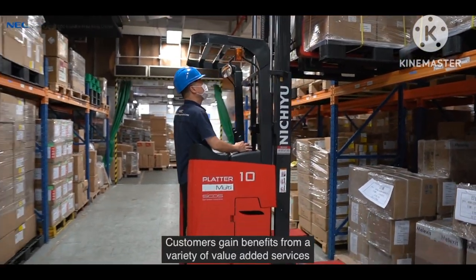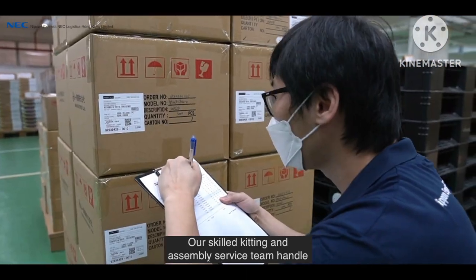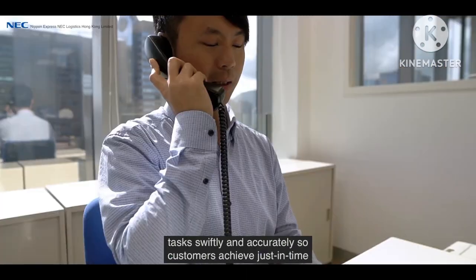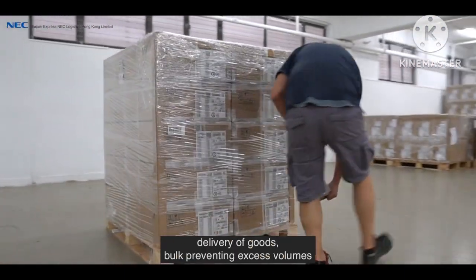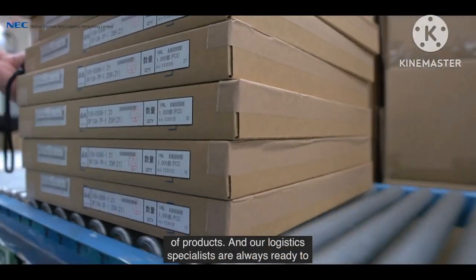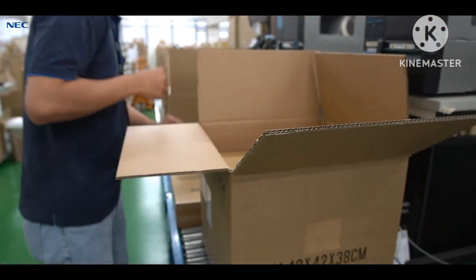Customers gain benefits from a variety of value-added services provided by us. Our skilled kitting and assembly service team handle tasks swiftly and accurately, so customers achieve just-in-time delivery of goods while preventing excess volumes of products. And our logistics specialists are always ready to deliver cost-effective packaging solutions to customers.